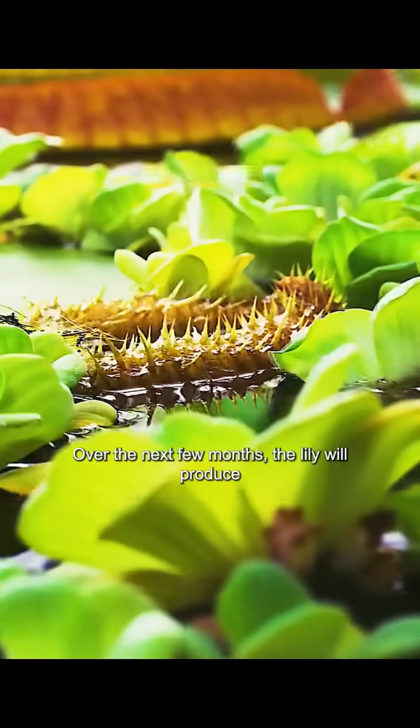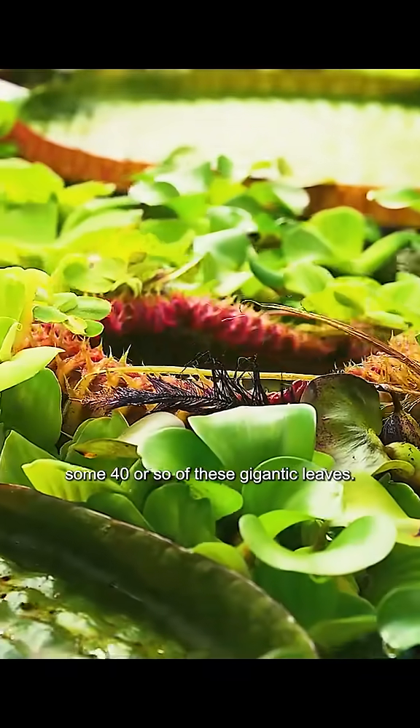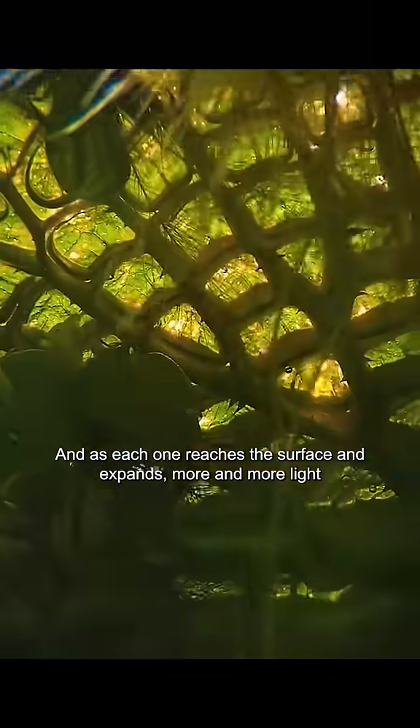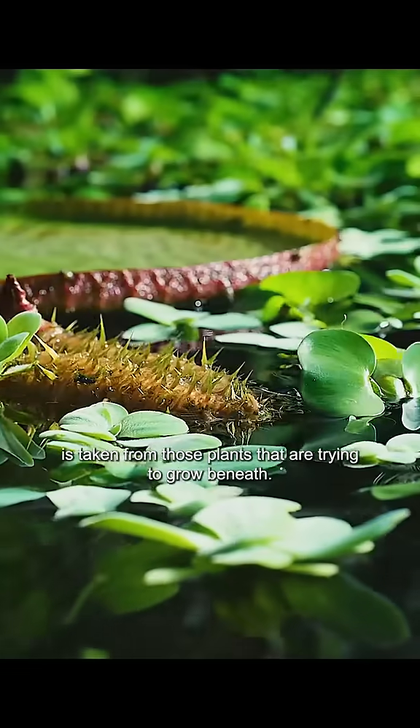Over the next few months, the lily will produce some 40 or so of these gigantic leaves. And as each one reaches the surface and expands, more and more light is taken from those plants that are trying to grow beneath.